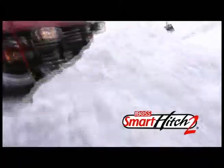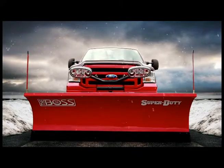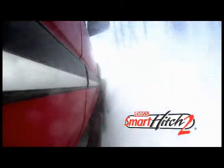Smart Hitch 2. Simply flip, plug and click your plow onto your truck. And with our exclusive universal undercarriage, you can attach and operate any Boss straight or V plow using the same truck. Smart Hitch 2, another way The Boss backs you up.